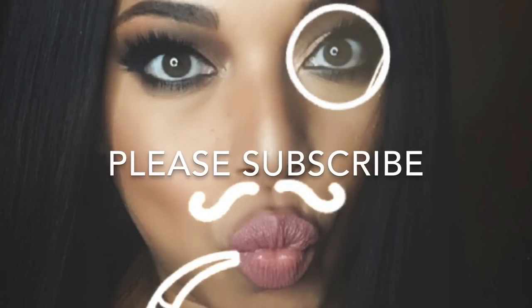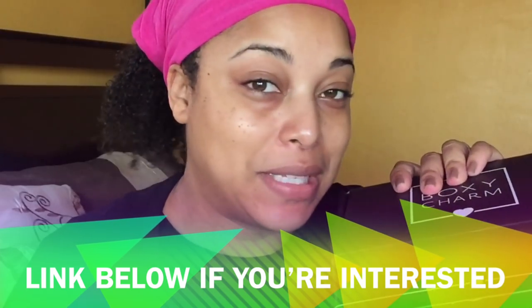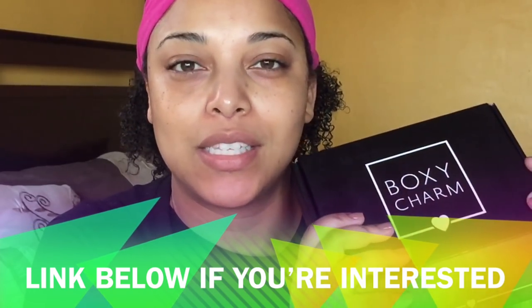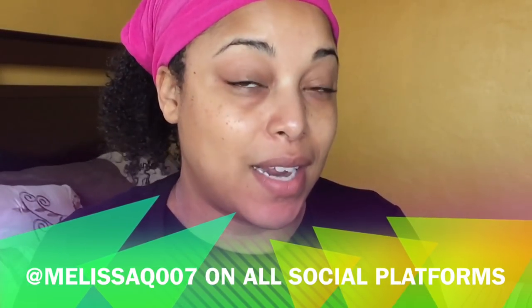Hi, if you're new, welcome! We're going to do a BoxyCharm try on. BoxyCharm is a beauty subscription that's every month — it's like $21 a month, but you get way over the amount. Today's box is worth over $147 and we're going to go through it and try it on.